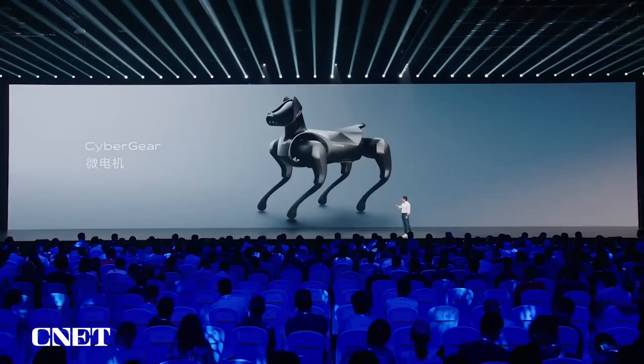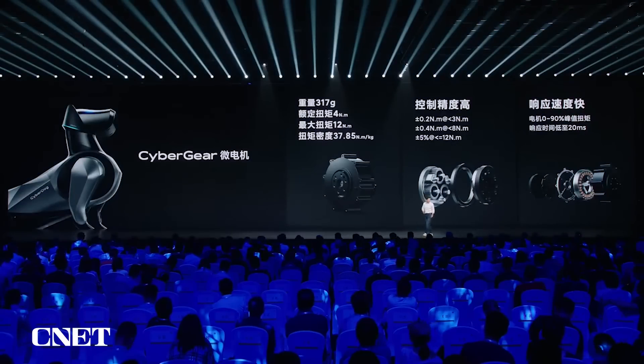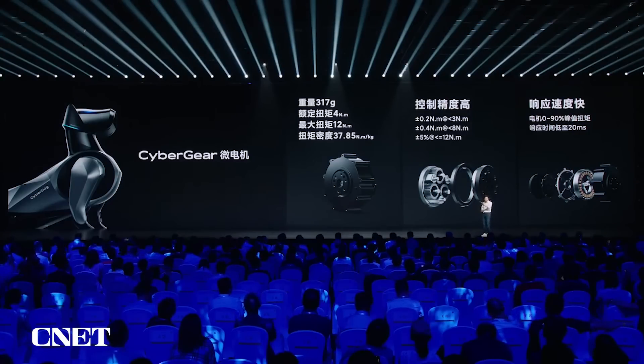There was no way around it — we had to develop it ourselves. We developed CyberGear in two years. This CyberGear is very powerful: it costs only 700 RMB and weighs 317 grams. Its position control precision is 0.2 Newton-meters and its torque is 12 Newton-meters. Because of this servo actuator, CyberDog 2 has a very high level of mobility.